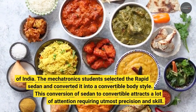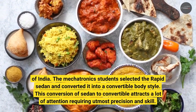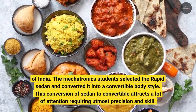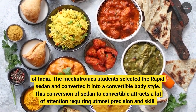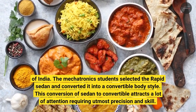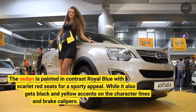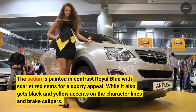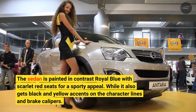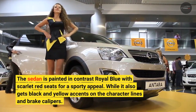The mechatronics students selected the Rapid sedan and converted it into a convertible body style. This conversion from sedan to convertible attracts a lot of attention, requiring utmost precision and skill. The sedan is painted in contrast royal blue with scarlet red seats for a sporty appeal, and it also gets black and yellow accents on the character lines and brake calipers.